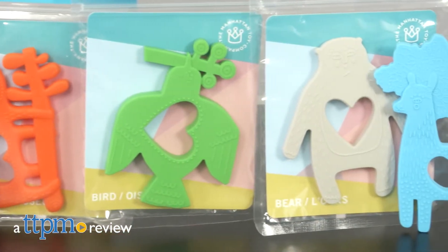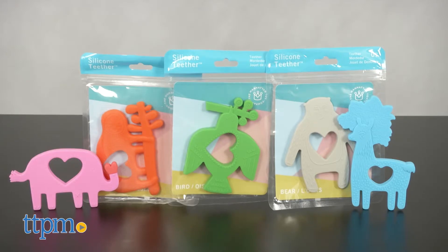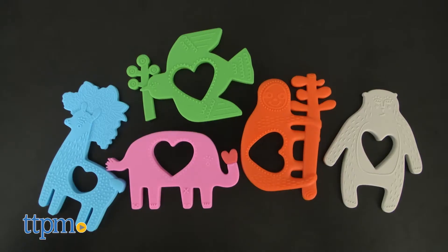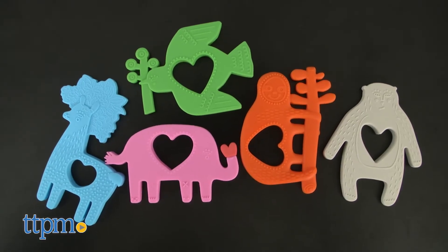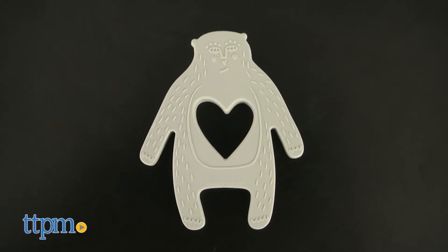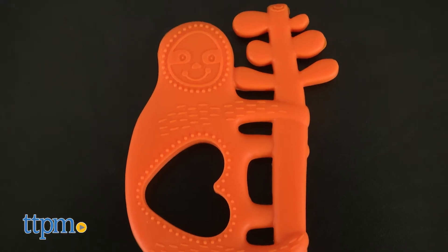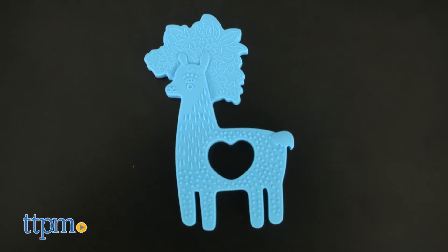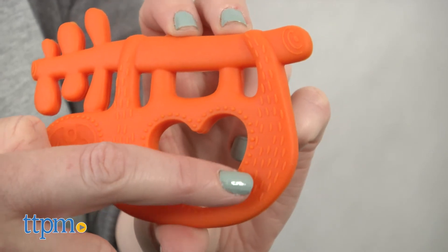Hi, I'm Laurie from TTPM. Teething babies will go wild for bright and colorful teethers that feature wild animals and textured surfaces to help soothe their sore gums. The Manhattan Toy Company's silicone teethers feature five different animal-shaped teethers: a neon pink elephant, a gray bear, a bright orange sloth, a green bird, and an electric blue llama. Each one has a little heart cut out in the center.